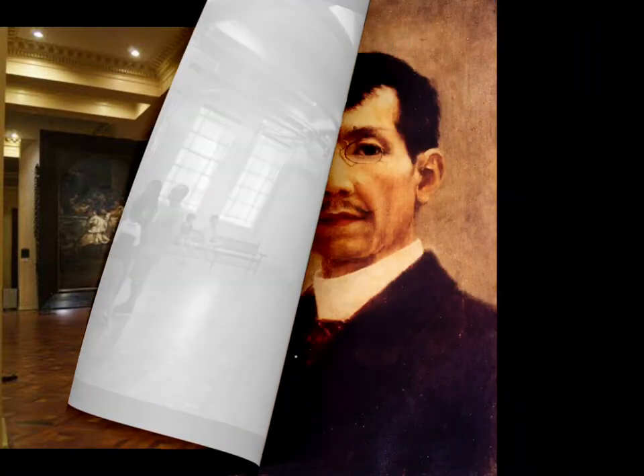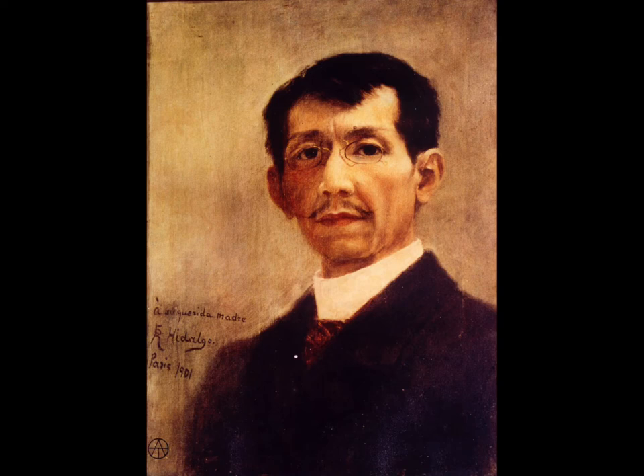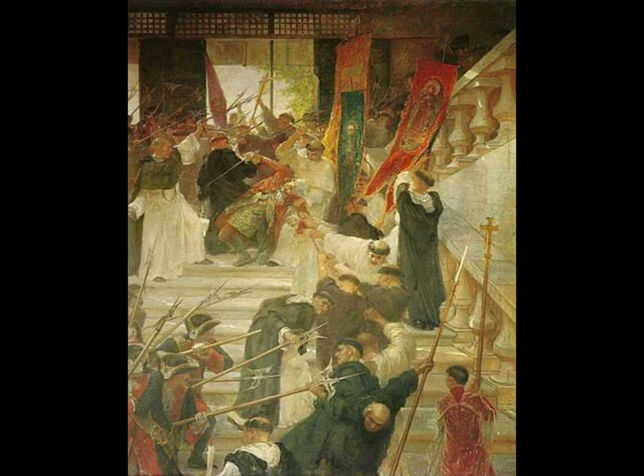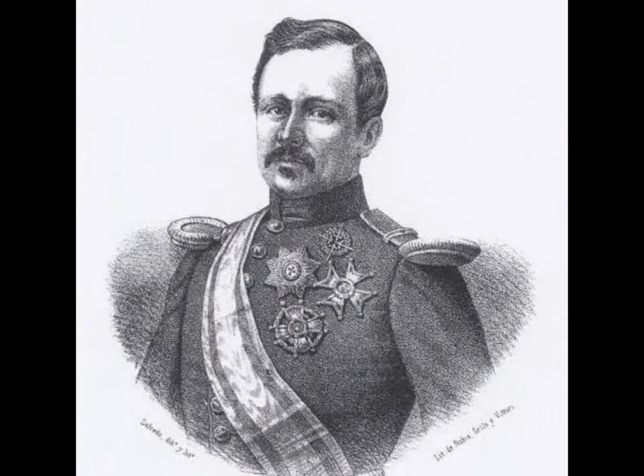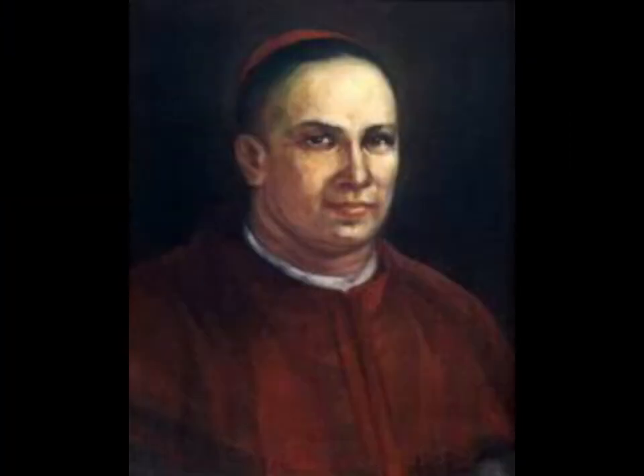The next artist is Felix Resurrection Hidalgo. His famous work, El Asesinato del Gobernador Bustamante, or The Assassination of Governor Bustamante, was a political statement so controversial that the painting was never displayed in Spain. Completed in 1853, this oil-on-canvas depicts an actual historical event when Governor General Fernando de Bustamante, having jailed his critics including the Archbishop of Manila Francisco de la Cuesta, provoked an attack by a mob of friars at his palace in October 1719.